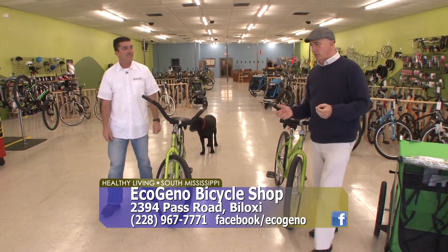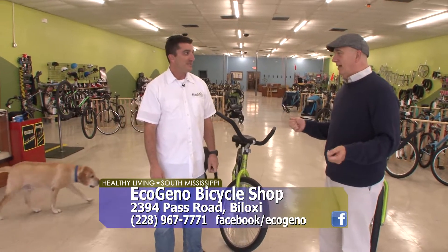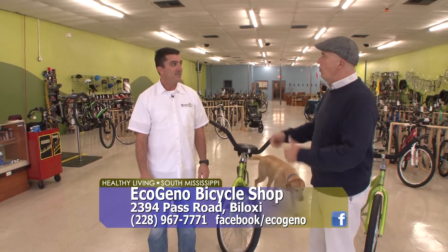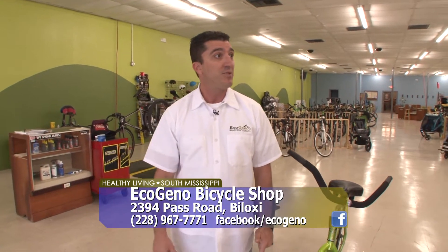The great thing about living down here on the Gulf Coast is pretty much 365 days out of the year you can go bike riding, as long as it's not storming outside. And even with the weather, you have a great selection of bikes in here. What made you open the shop? I just saw a niche opportunity here in Biloxi — there wasn't a bike shop at the time, there weren't a lot of bicycle rentals, so that was something I felt like we could provide for the coast.